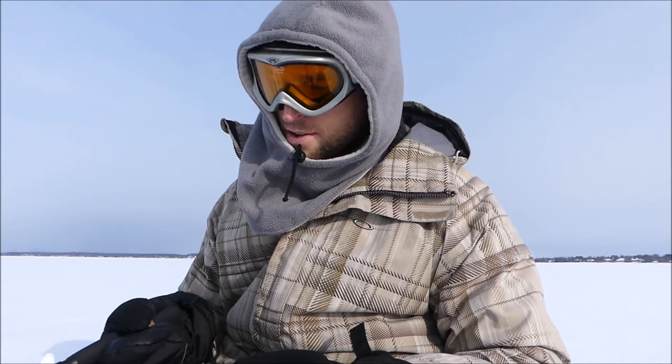I have heard that trout can still experience barotrauma — I don't know exactly but I bet that is true. So you still want to be careful and handle the fish quickly. If you need a photo, do it very quickly and get it back down the hole.